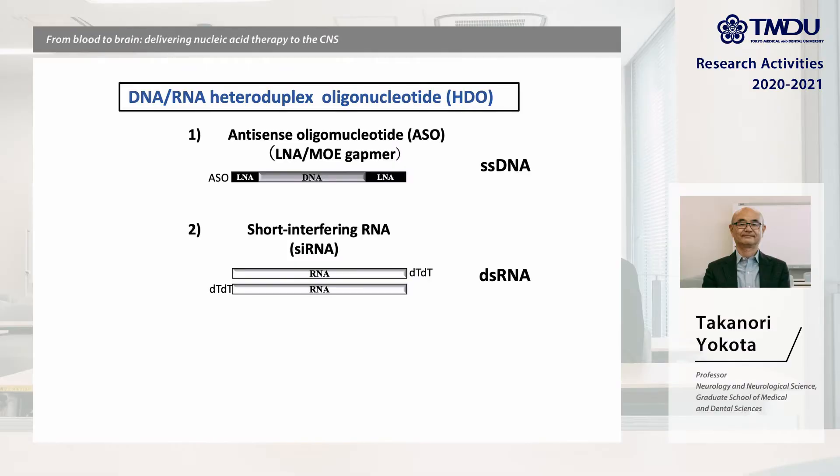But for neurological CNS diseases such as Alzheimer's disease, there is a vascular barrier — the blood-brain barrier — limiting drug delivery from blood to brain. The major conventional oligonucleotides are antisense oligonucleotides, which are single-strand DNA, and siRNA, which is double-strand RNA.